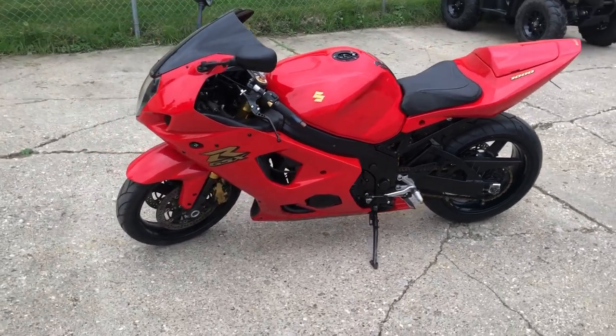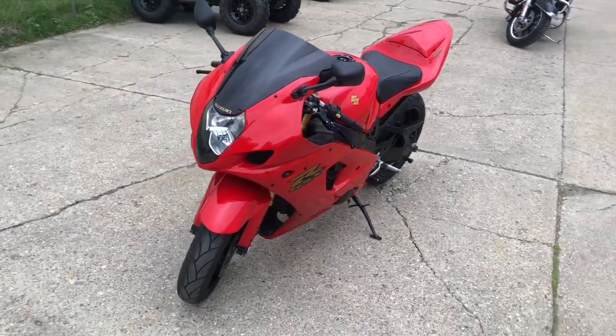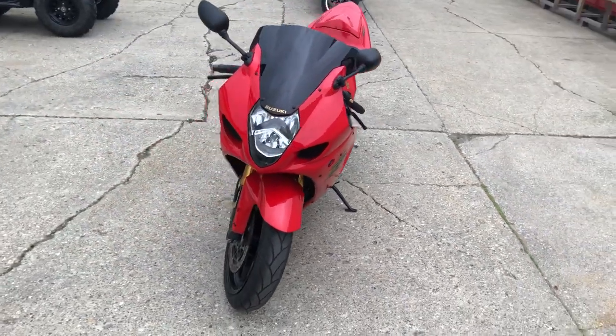Hey guys, ApprovalPowerSports.com here doing some videos on some stuff that just came in. This one won't be here long — that's an '04 GSXR1000 you're looking at.